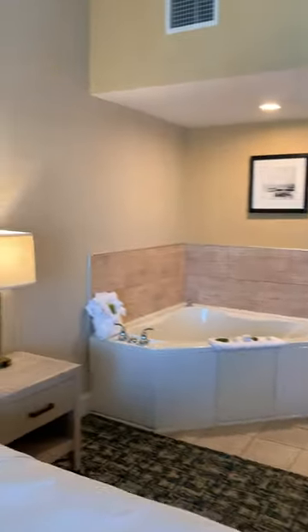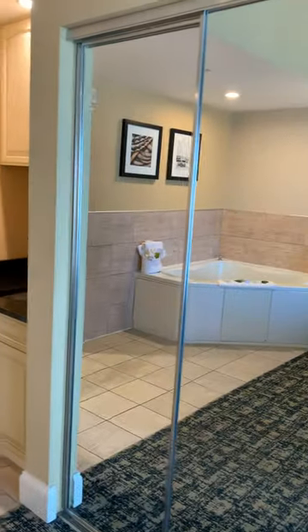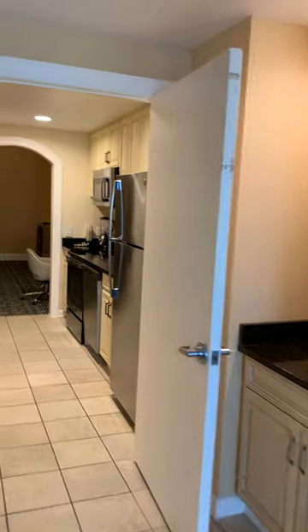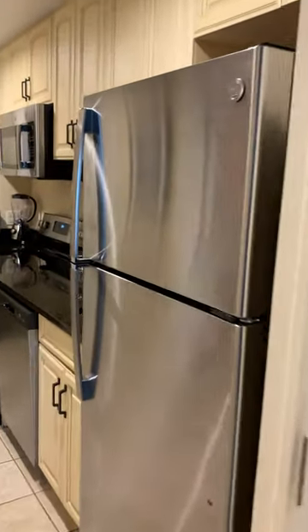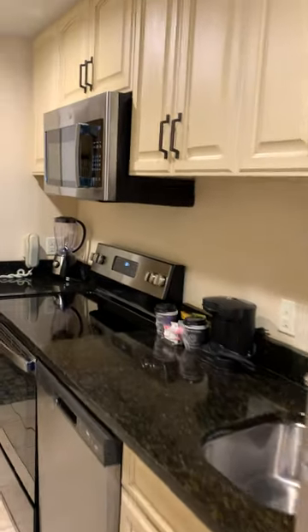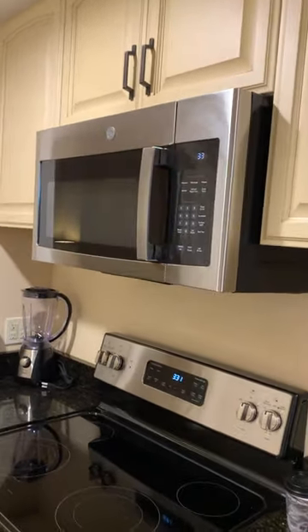Hilton Oceanfront Suites in Ocean City, Maryland. This is the full kitchen — full-size refrigerator, microwave up top so you don't have to bend down. That's also good for 50 plus.